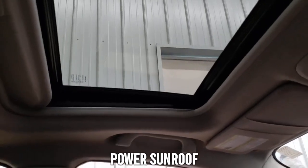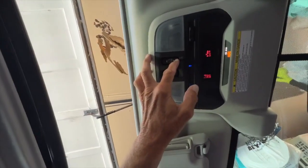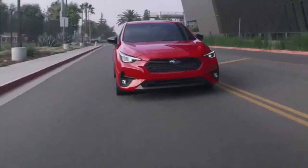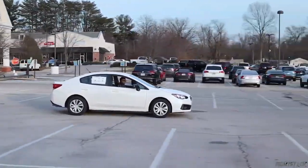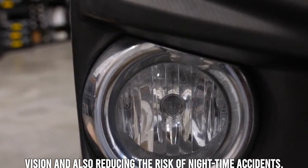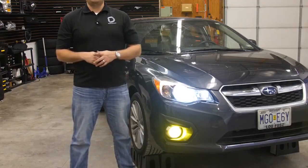The sliding power sunroof presents a great view of the surroundings while allowing fresh air and sunshine to fill the passenger cabin. It slides open on hot and sunny days, helping keep things cool inside. Fog lights provide brighter illumination, resulting in improved night vision and reducing the risk of nighttime accidents. Both the interior and exterior of the 2023 Impreza are impressive and match the standard of the brand.